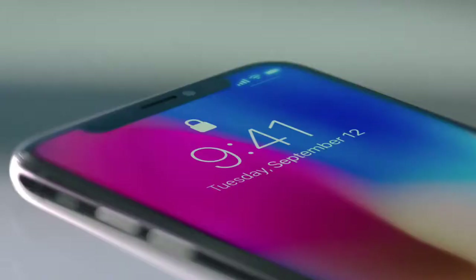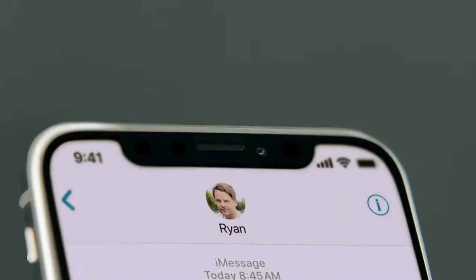This makes your face your secure password. So with just a look, you can authenticate your phone or use Apple Pay.